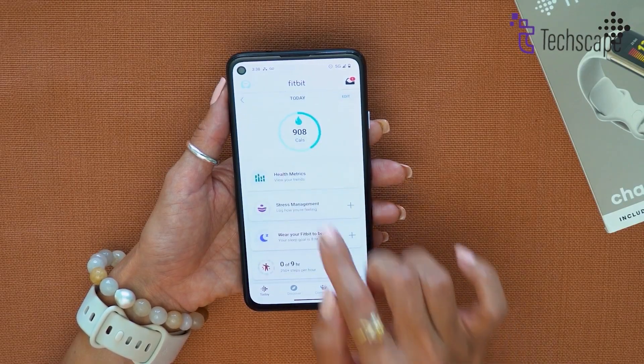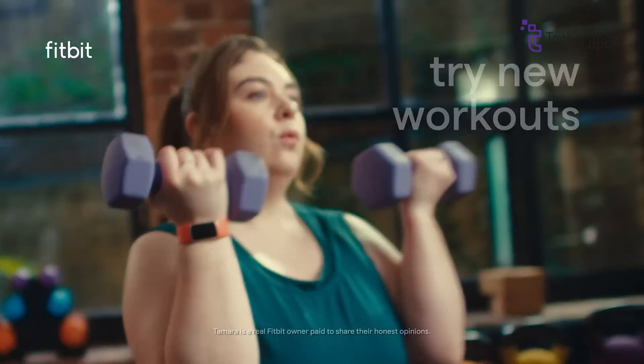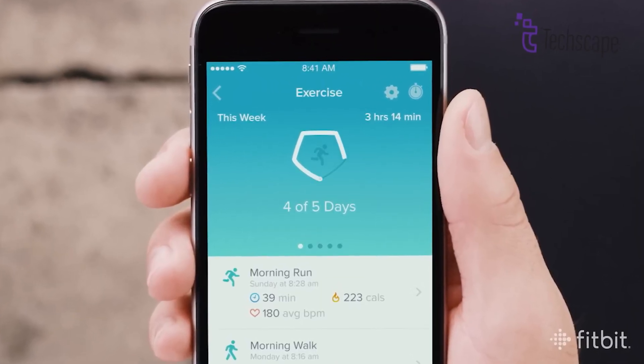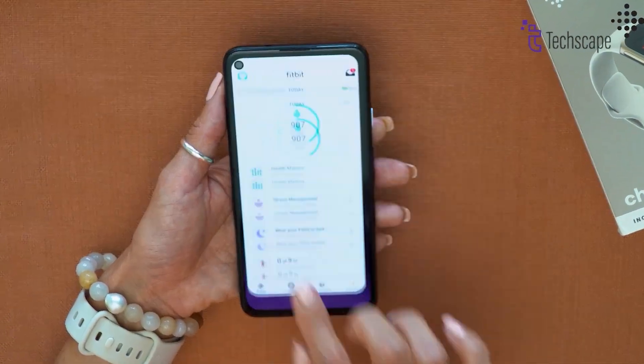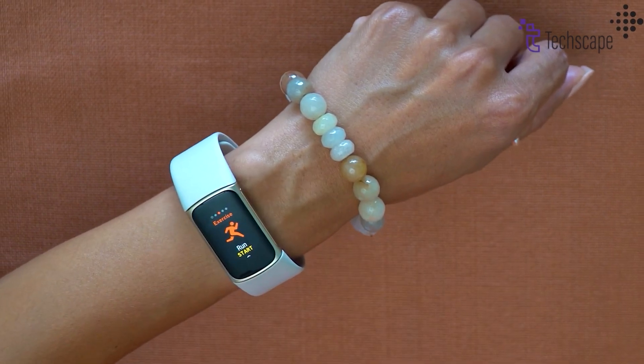With Google's acquisition of Fitbit, some predict that the Charge 7 will be the first Fitbit device to use Google's Wear OS. This might open up a plethora of options for app compatibility and smartwatch functionalities. However, such a substantial upgrade may be held for Fitbit's more sophisticated smartwatch models.